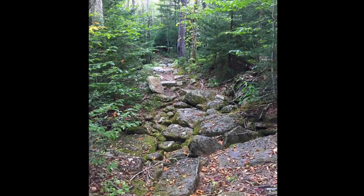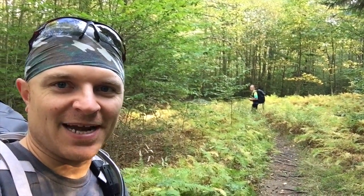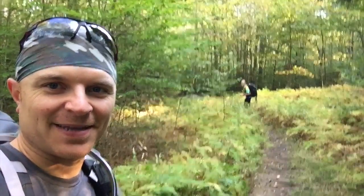I forgot to mention that I'm here today on this little day hike with my 10-year-old daughter Brooklyn. Say hi to everyone. Hi Brooklyn.